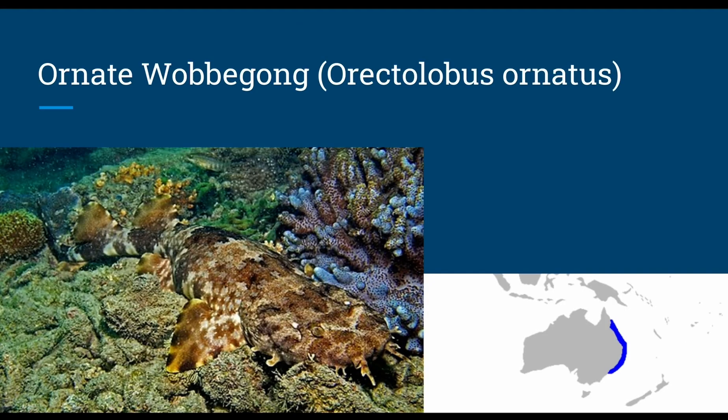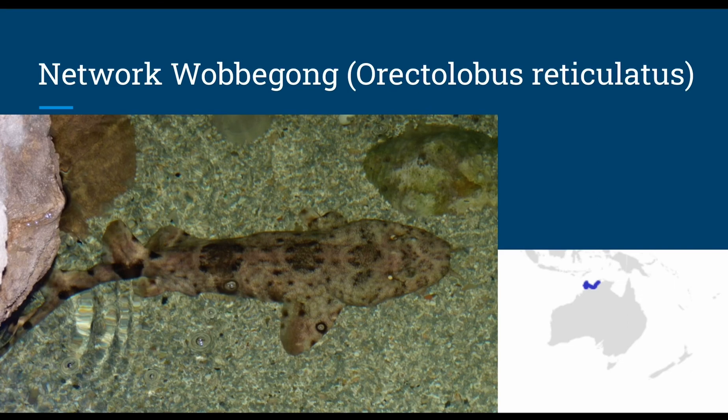The ornate wobbegong, or Orectolobus ornatus, grows up to 3.9 feet and swims down to 330 feet, living in sandy weedy bottoms to ambush crustaceans, bony fish, and cephalopods, with ovoviviparous reproduction producing 12 pups per litter. The network wobbegong, or Orectolobus reticulatus, grows up to 2.6 feet, swims down to 66 feet, ambushes bony fish and crustaceans, with juveniles targeting cephalopods as they can fit into crevices where cephalopods hide, and it is unknown if they lay eggs or give live birth.